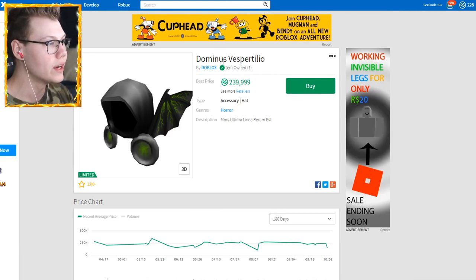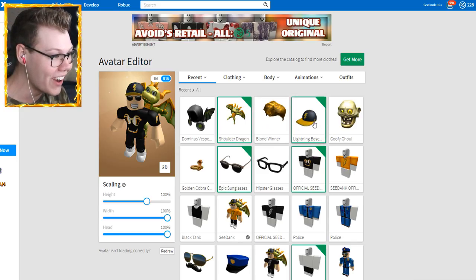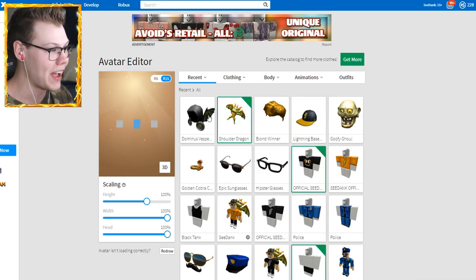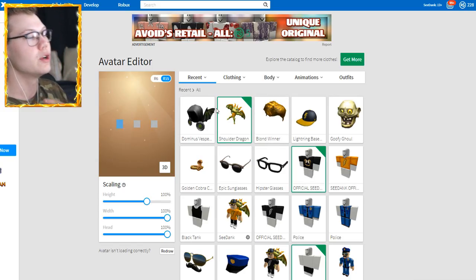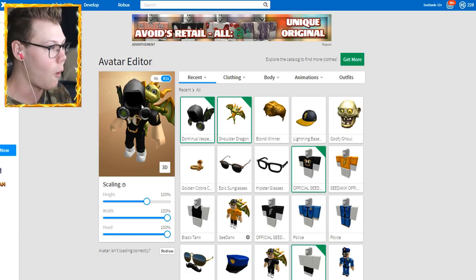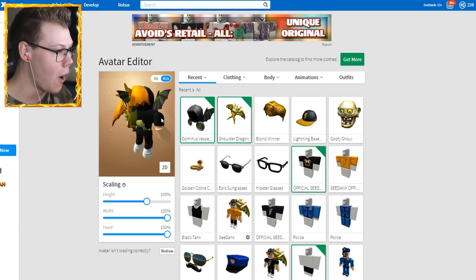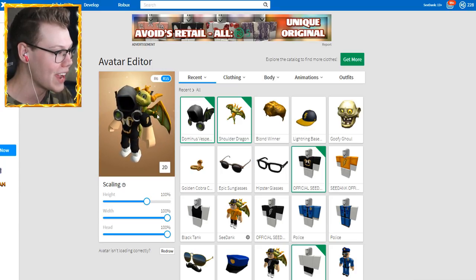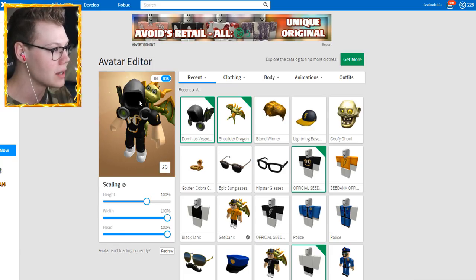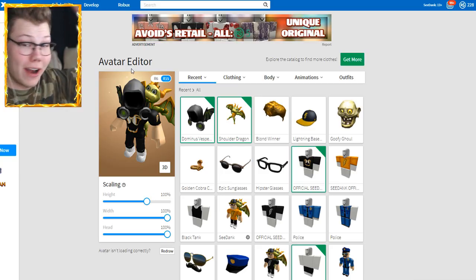Item owned — Dominus Vespertilio guys, it is here! And I can wear it if I want to — and I guess I want to wear it because I just spent a lot of Robux. It's in my inventory. I'm going to take off my hat and glasses because I don't want them sticking through this beautiful Dominus. So this is me bald — and then let's go ahead and toss on this Dominus Vespertilio. Oh my goodness, look at me! And we got Thunder the Dragon just chilling here.